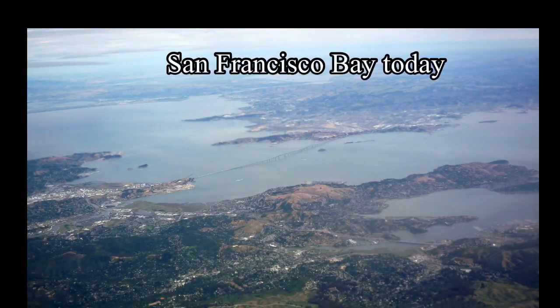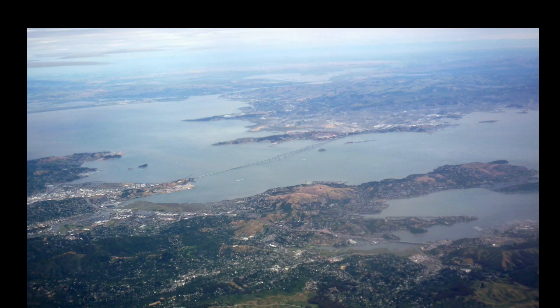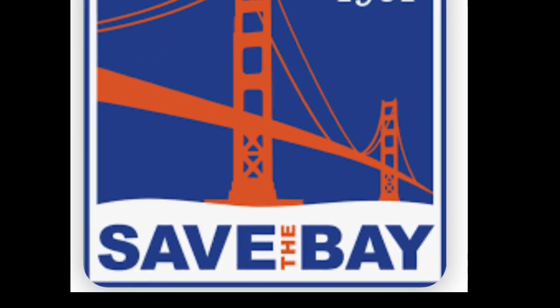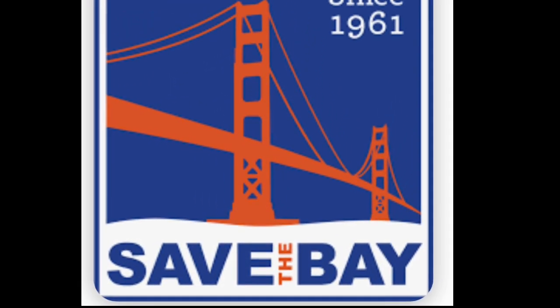And the Reber Plan? The Army Corps of Engineers found the Reber Plan would be a disaster for the bay. Thankfully, another movement started in the 60s called Save the Bay, and it's still going strong today.